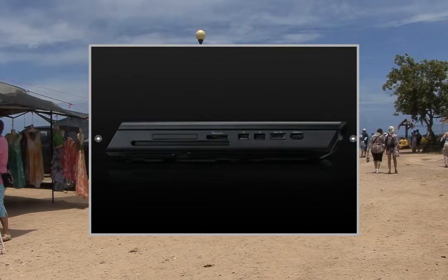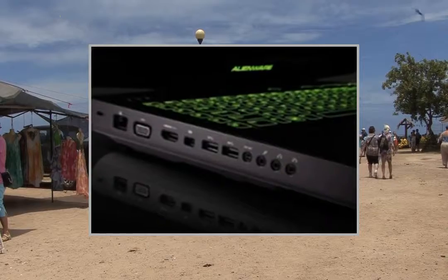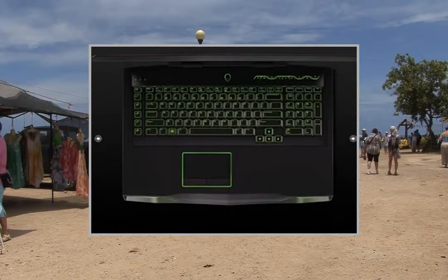1024GB SSD RAID 0 — 2x Samsung 830 512GB SSD installed by HID Evolution.